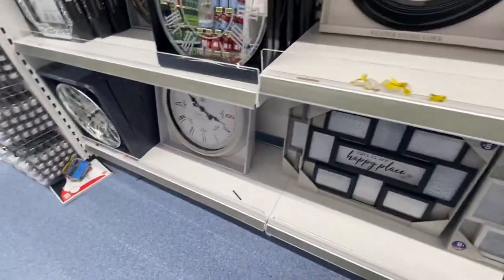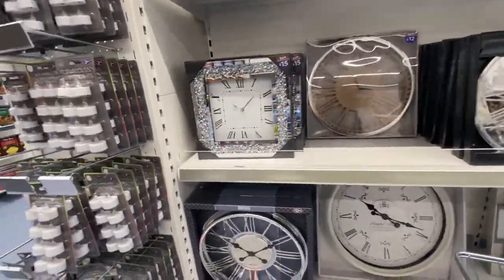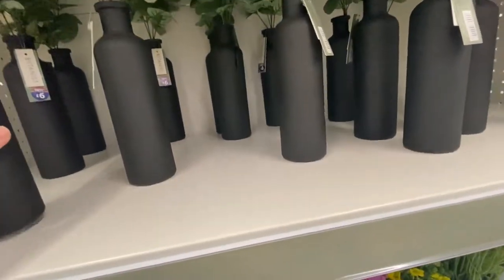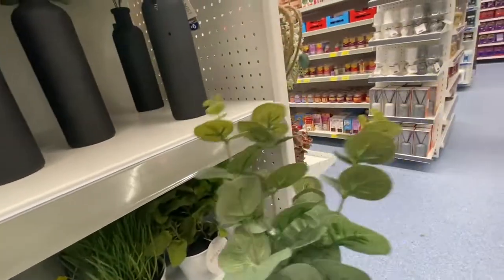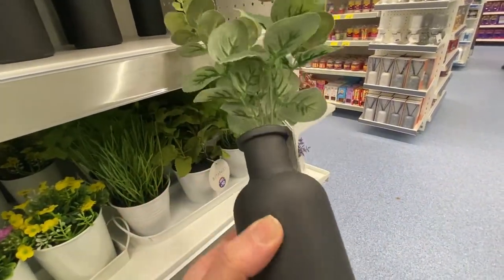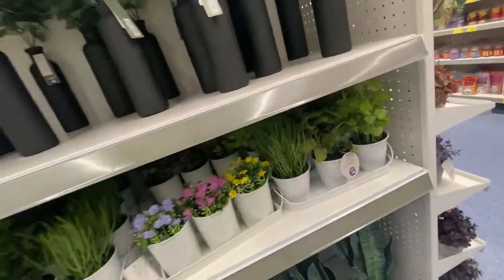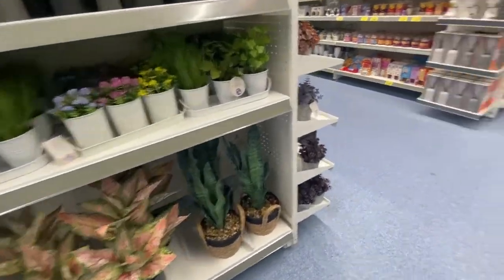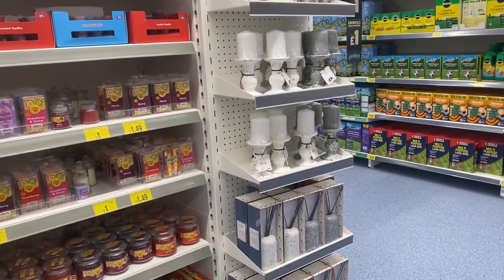They have large clocks — I love a large clock. I have one in my landing and it just looks effective. They're great for kitchens as well. Check out these eucalyptus plants with little bottles in matte black — that would look beautiful in the bathroom. These range from six pounds, giving a botanical garden look that you could put anywhere around the house.